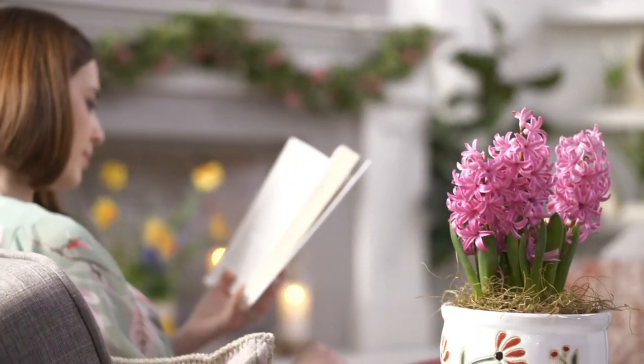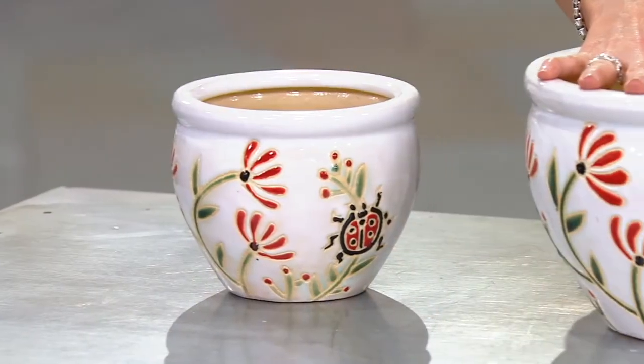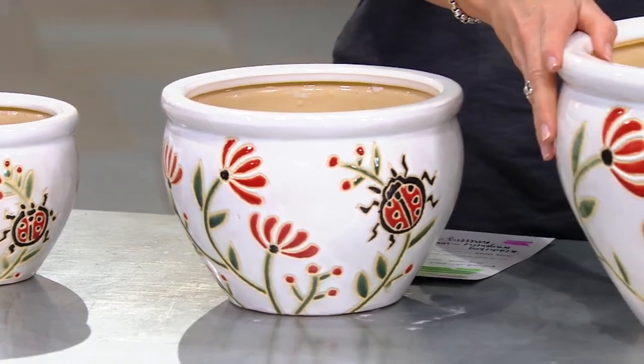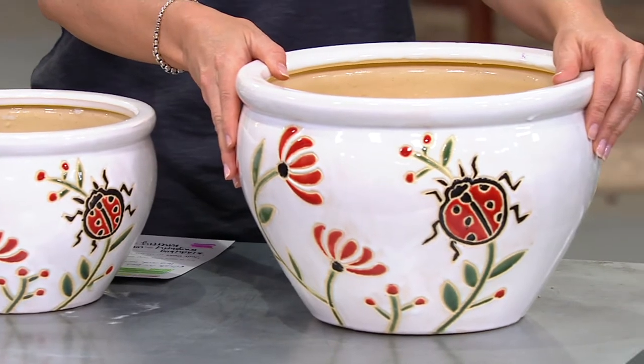One of them is about five inches high with a six-inch diameter — that's the little one. Then you get the medium size, which is six and a half inches high and an eight and three-quarter inch diameter. Then you get this big guy, eight and a half inches high and almost twelve inches in diameter.